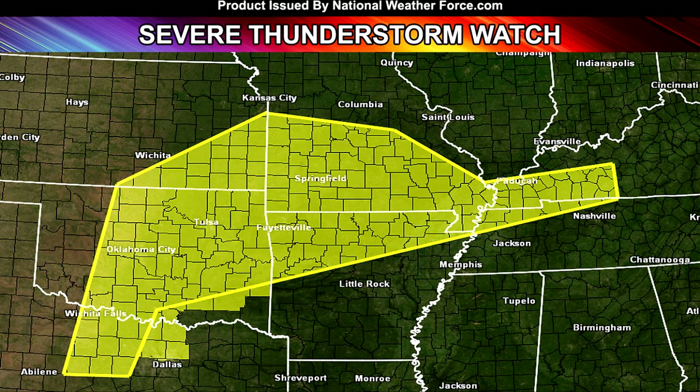Let's look at the severe thunderstorm watch I have across the area. This is a very large severe thunderstorm watch. It extends all the way from northern Texas through most of Oklahoma into southeastern Kansas, through Missouri, the northern half of Arkansas, northwestern Tennessee, and the western extreme part of the Kentucky area around the Paducah area — maybe even just a little south of there. That's what we're looking at along the warm front with this system.